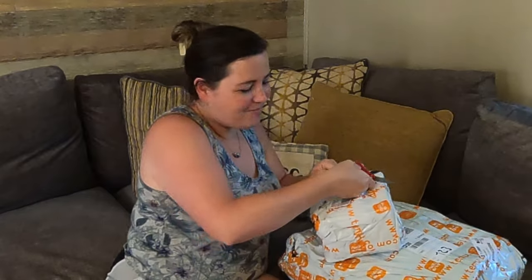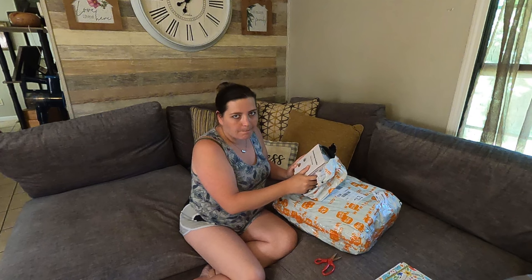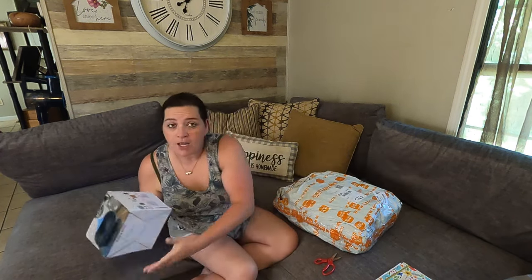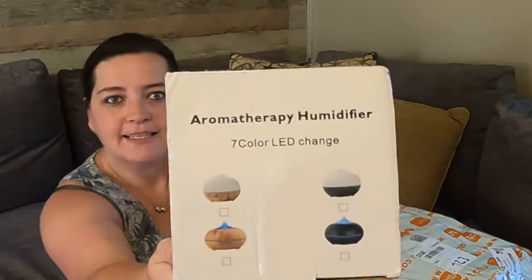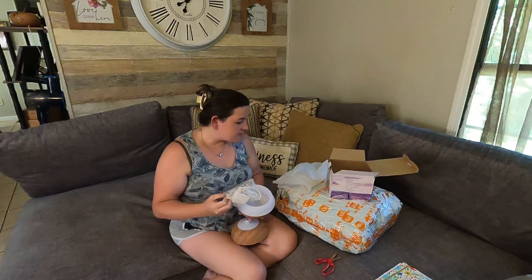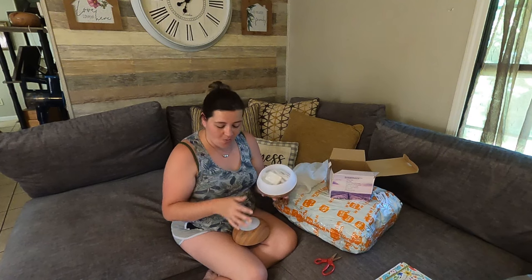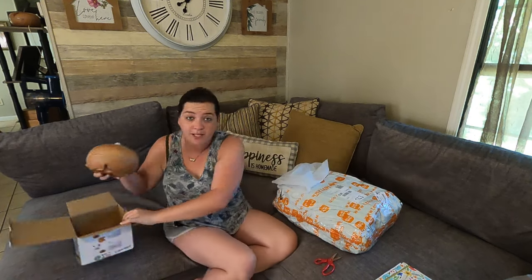This is an aromatherapy humidifier and it's got seven color changes — fancy! This one even comes with a remote; the last one I got didn't have a remote. It comes with the charger, ultrasound technology, 500 milliliter water capacity, eight hours working time, and auto shut off. I can't wait to get this going. It looks kind of like my other one, but I needed one for my bedroom, so this will be going there.